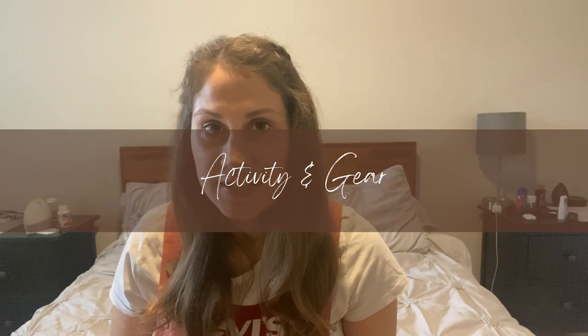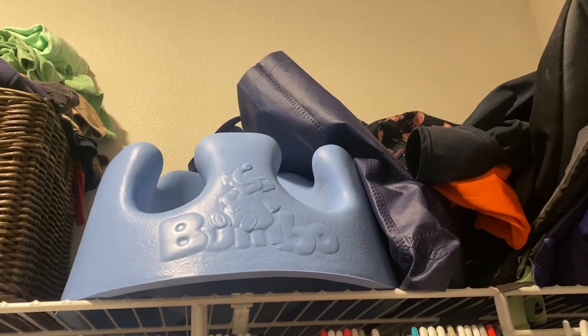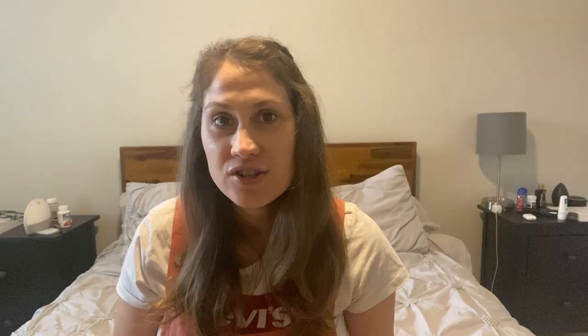Under the activity and gear section, the first one is a little baby sit-up chair. Even though she won't be using it at first — I plan to breastfeed, and she won't be eating normal solids until at least six months — I figured it would be helpful for her to be able to sit at the table with us when that time comes.